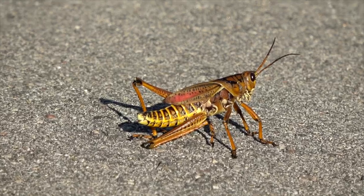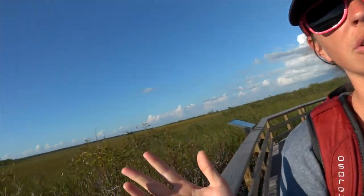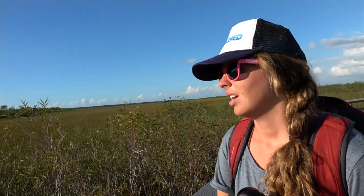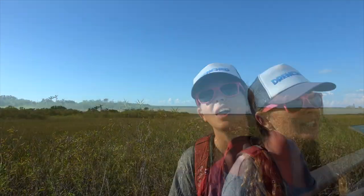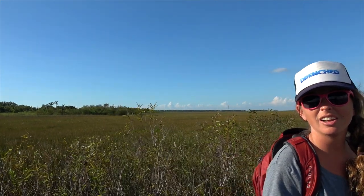We're deep in the Everglades looking for gators and crocs. There are a lot of other really cool animals — we've seen some cranes already, and a crazy grasshopper. It's a really beautiful landscape — super wide open, wet, but kind of tropical with palm trees. The wetlands. The swamp. But let's continue our gator hunting mission.